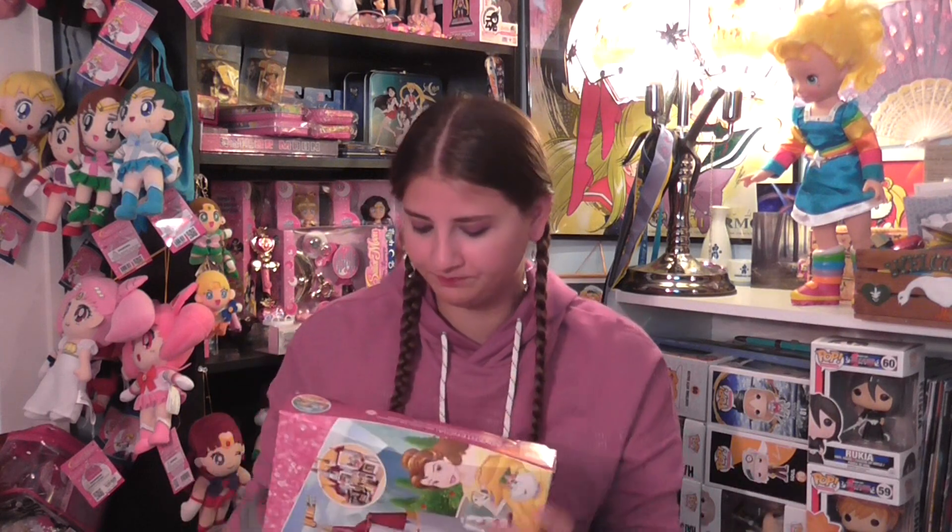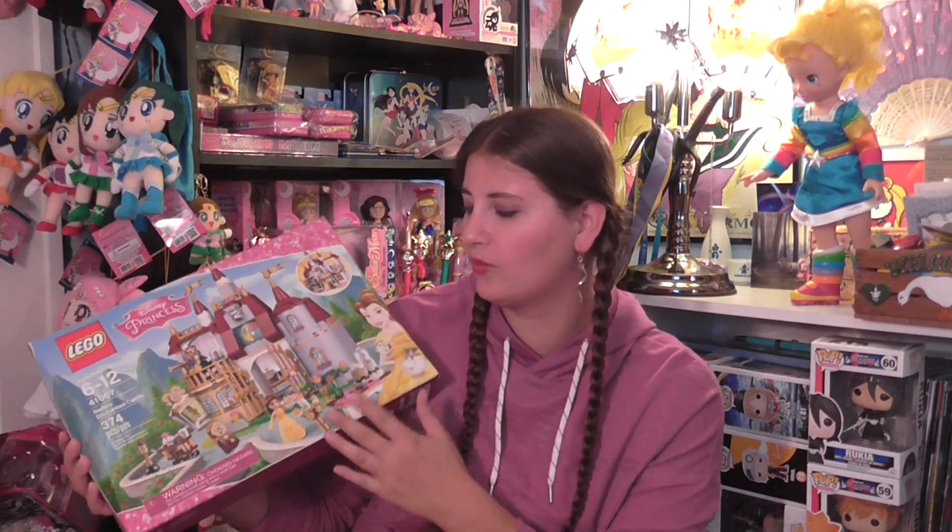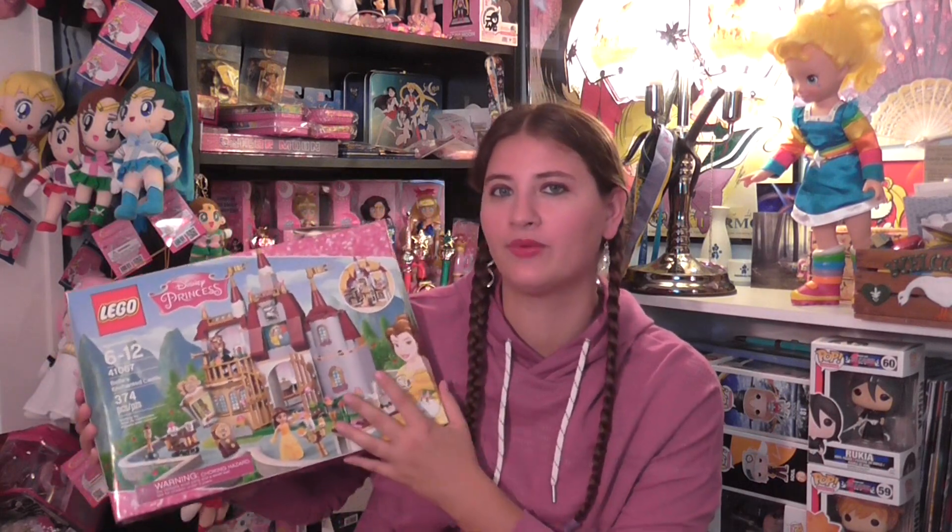So first up, I finally got the Beauty and the Beast Lego Castle, which I've been wanting for a while. I didn't buy it right when it came out because I was thinking I might get it for Christmas from somebody, but I ended up not getting it. And then it was cheaper on Amazon and I was going to get it, but then I just didn't.